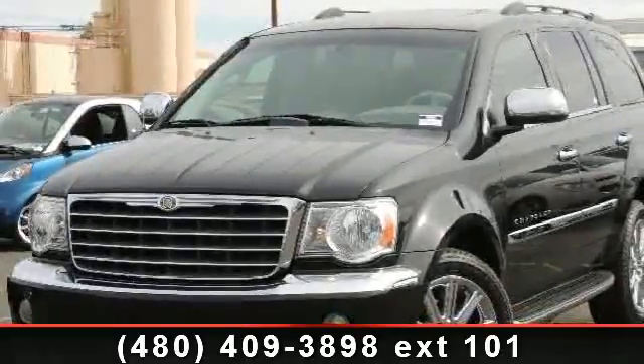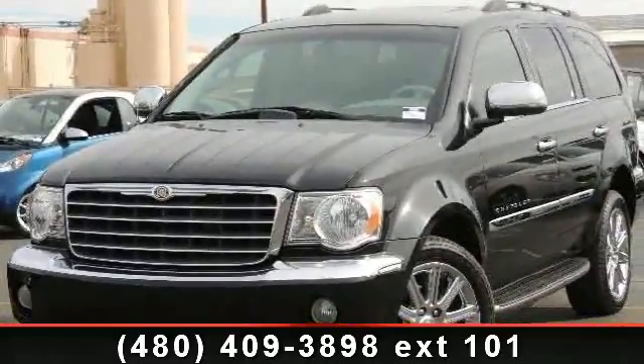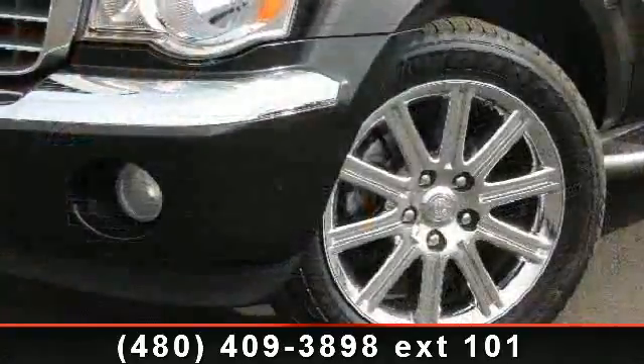Arrive in style with this 2007 Chrysler Aspen Limited. This may be the set of wheels you've been looking for.